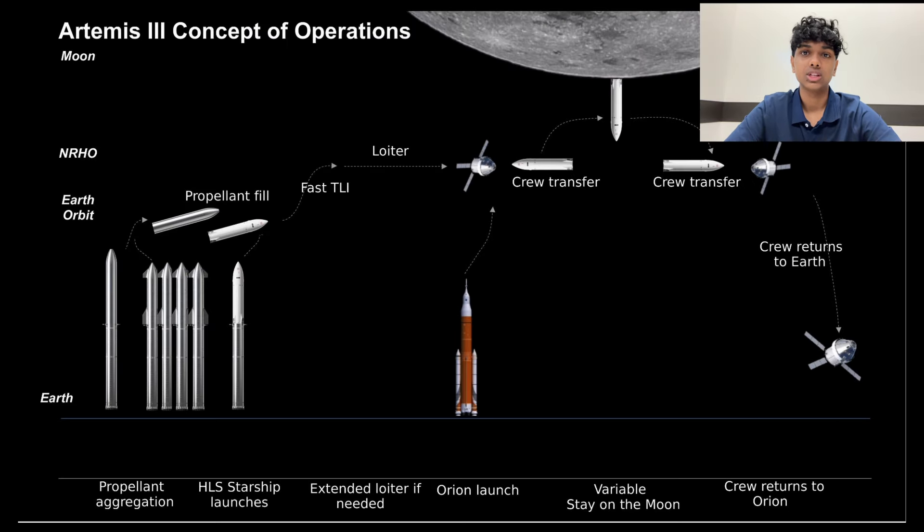This image shows the concept of operations for Artemis 3. Stage 1, on the left, is the launch of Starship HLS to Low Earth Orbit, or LEO, via the Super Heavy Booster. Then propellant tankers refuel the propellant depot in LEO, from which Starship HLS refuels in LEO. Shortly after, Starship HLS enters NRHO and docks with Orion. Starship then descends to Low Lunar Orbit before landing on the Moon.